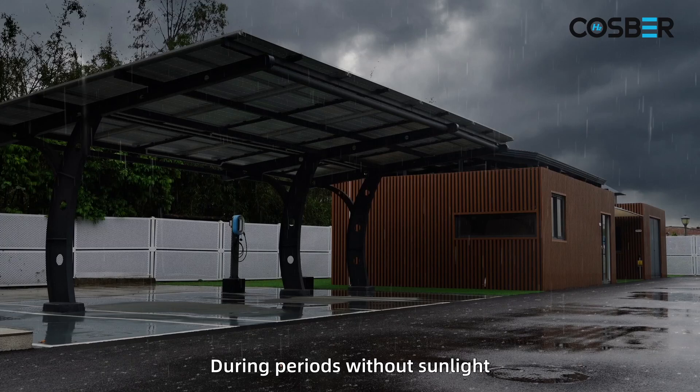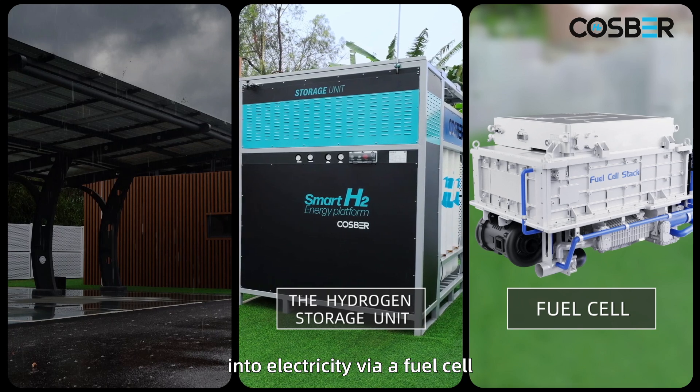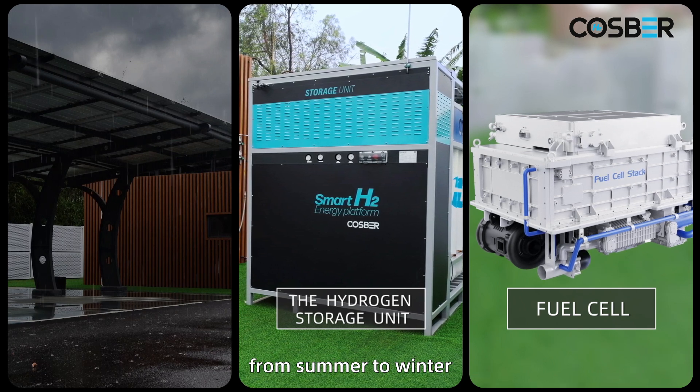During periods without sunlight, the stored hydrogen is efficiently converted into electricity via a fuel cell, providing continuous power, heat and hot water for your building the whole year — from summer to winter.